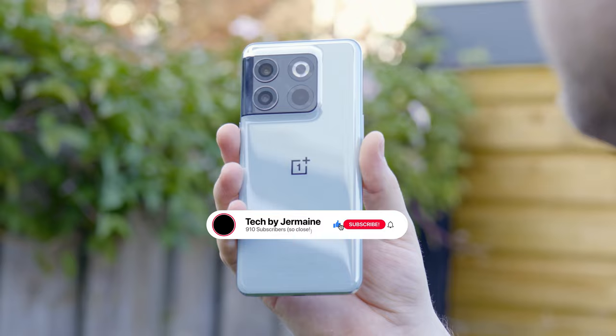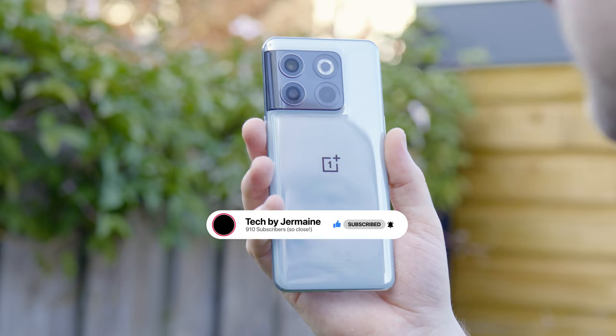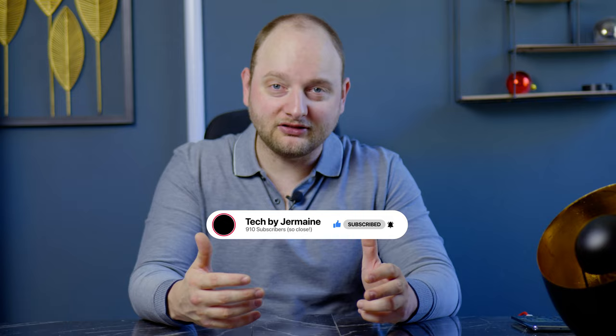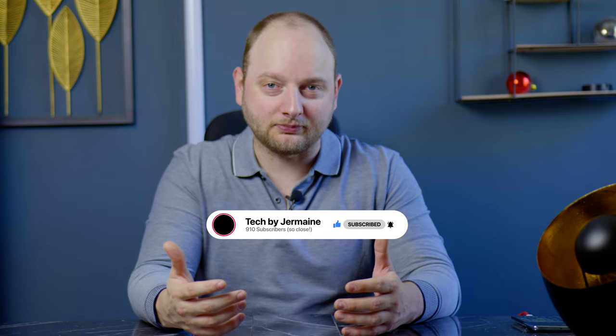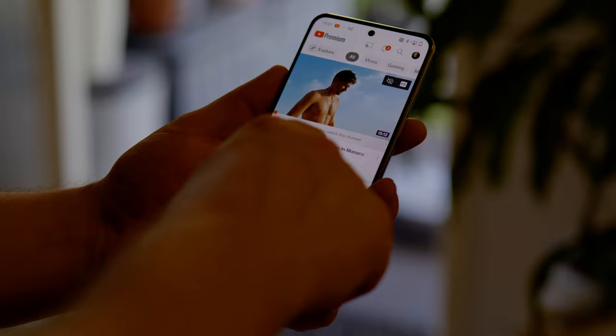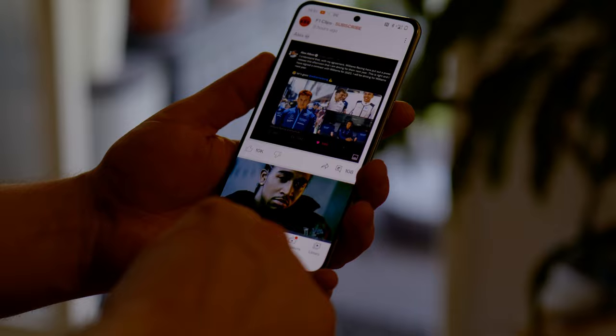Then we have to talk about the display itself — it's a 6.7-inch AMOLED display with 120Hz. I think it's actually quite an excellent display; it's not going to be the best on the market, but you're not paying for that. It's also a flat display, so if you don't like curved displays, that's definitely a selling point for the OnePlus 10T. It is a bit of a larger phone, but 6.7 inches is pretty normal these days.